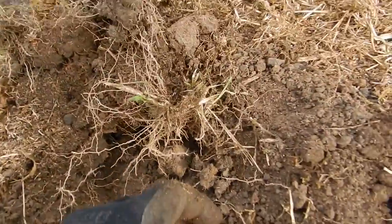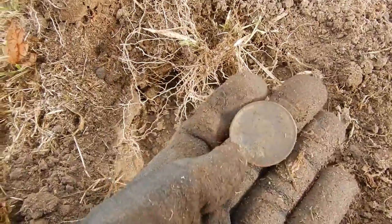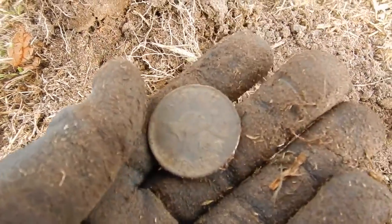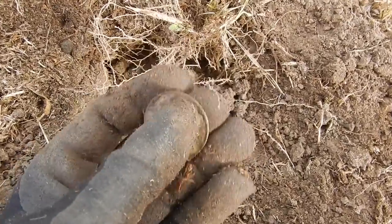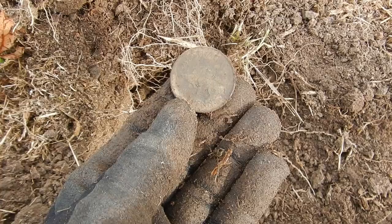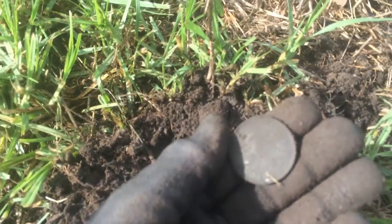This coin just popped out — and I scratched it of course. It's a 1951 Australian kangaroo penny. Very nice. Got another penny — 1942.